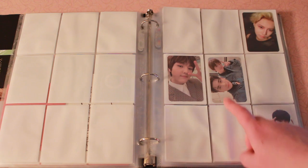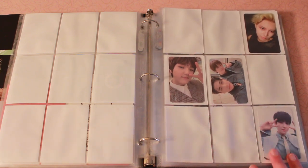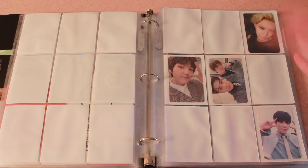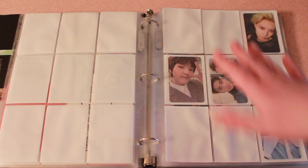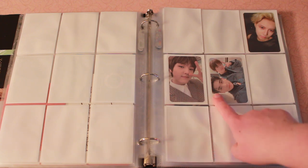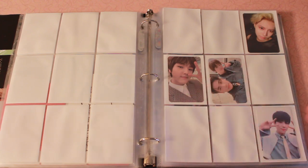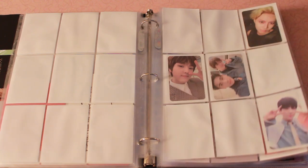That's Hanggyul and Dohoyang, and they were also in X1, which is why I have them here instead of earlier, since I alphabetize my photocard binder by group or soloist name. So that is why they're here, because I have my X1 photocard here and I wanted to keep X1 members and former members together.